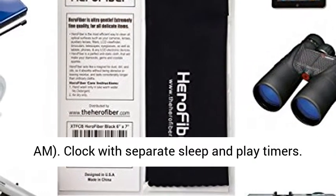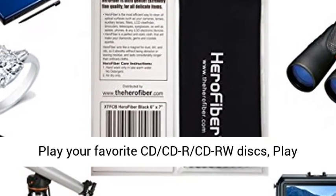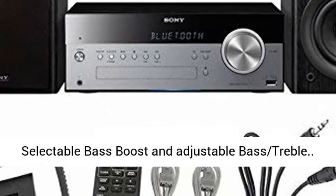Clock with separate sleep and play timers. Play your favorite CD, CD-R, and CD-RW discs, and play MP3, WMA, and AAC audio files stored on USB devices. Selectable bass boost and adjustable bass and treble.